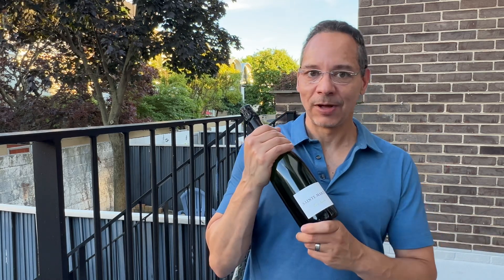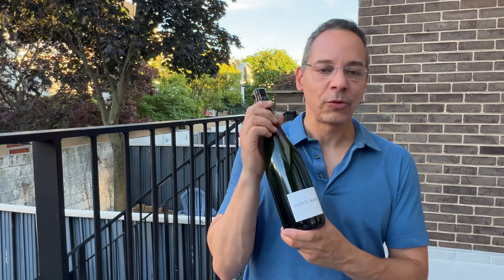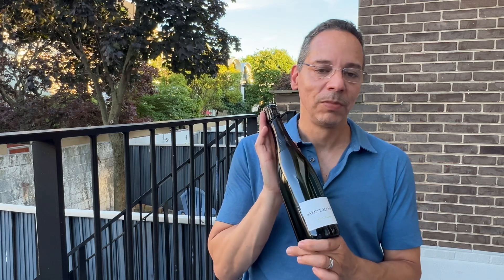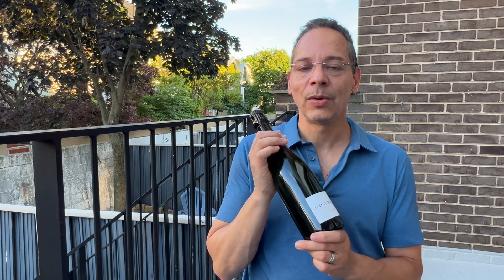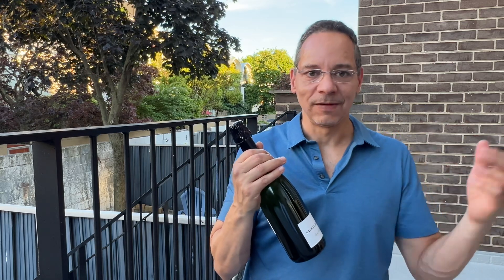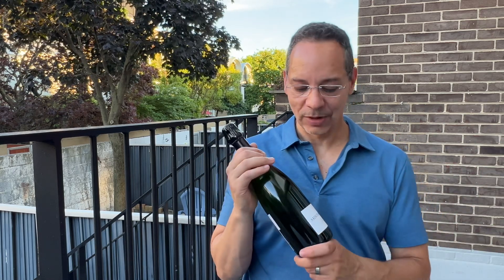So this is in our July box. This is from Chateau Saint-Marie. This is a Cremant from France, but not just any Cremant because it's a Cremant du Bordeaux. And Bordeaux, as everybody would know, is one of the most famous wine regions in the world. Wines from Bordeaux are incredibly expensive, very well respected, very well known around the world.